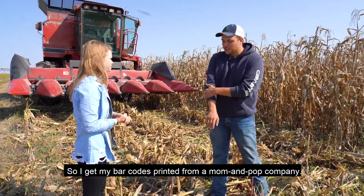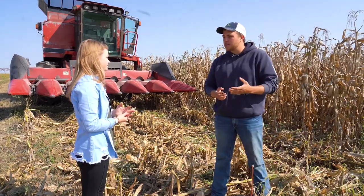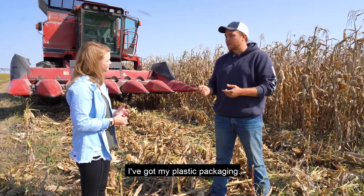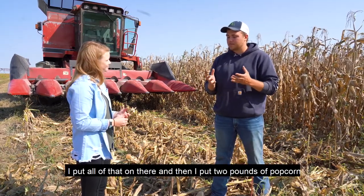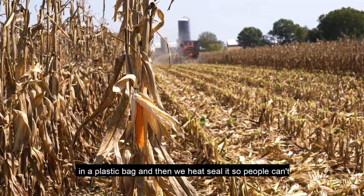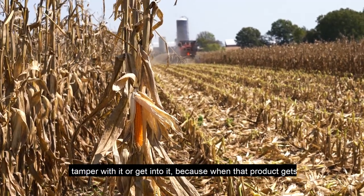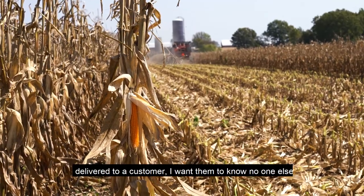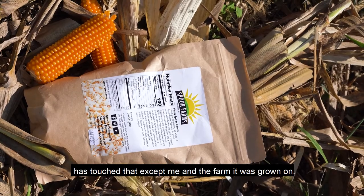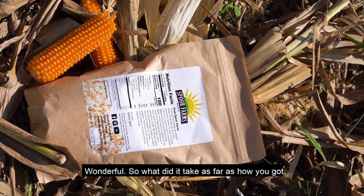What is your system? I get my barcodes printed from a mom-and-pop company in Ohio and they send them to me. I've got my plastic packaging — I put all of that on there, put two pounds of popcorn in a plastic bag, and then we heat seal it so people can't tamper with it. Because when that product gets delivered to a customer, I want them to know no one else has touched that except me and the farm it was grown on.